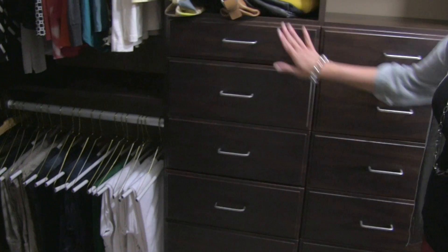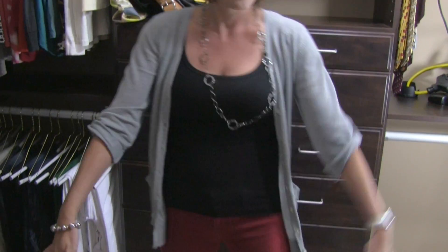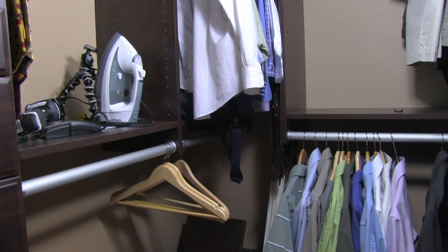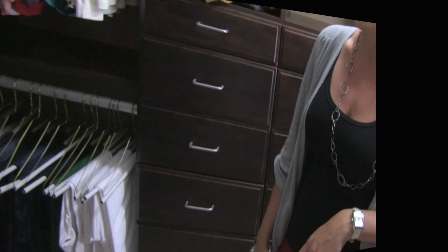We have all these drawers — this is my side, this is my husband's side. I was able to move a bunch of things out of my dresser into the drawers in here in the closet.